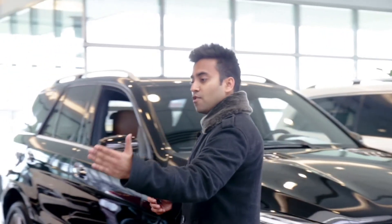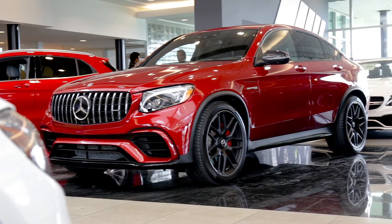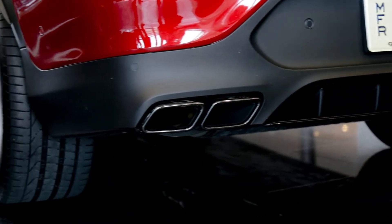The new GLC 63 AMG comes standard with 20-inch wheels, and if you can see the roofline starting from the front hood all the way to the back, it gives you that coupe design all the way to the tailpipes. Everything in the back wraps up in a very nice carbon fiber design.